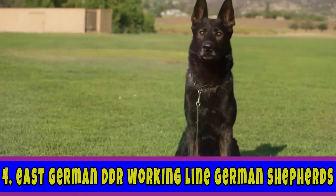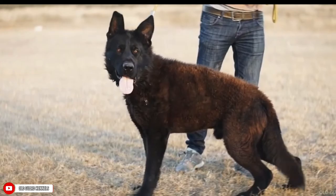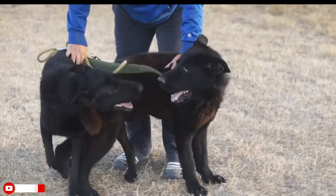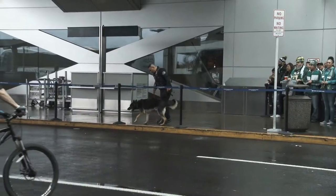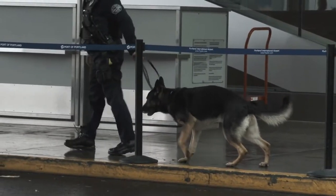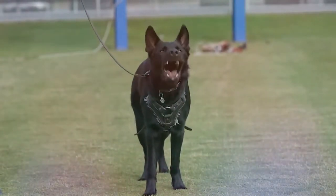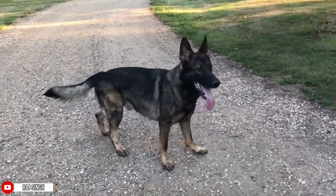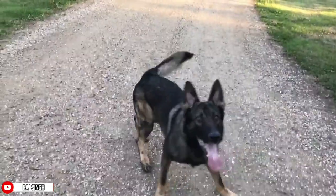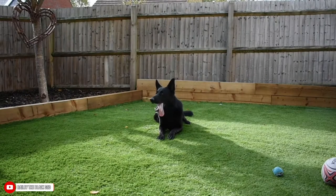Number 4 is the East German DDR Working Line German Shepherds. DDR is an abbreviation for Deutsche Demokratische Republik, which is in East Germany. German Shepherds of this breed are primarily used in military and search-and-rescue operations, and are used for border patrol with excellent tracking and attacking abilities. They have large heads, broad shoulders, slightly slanty backs, and strong bones. The East German DDR Working Line has the darkest coat color of any German Shepherd variety — the majority have black sable or sable colored coats, but they can also be solid black, which is extremely rare.